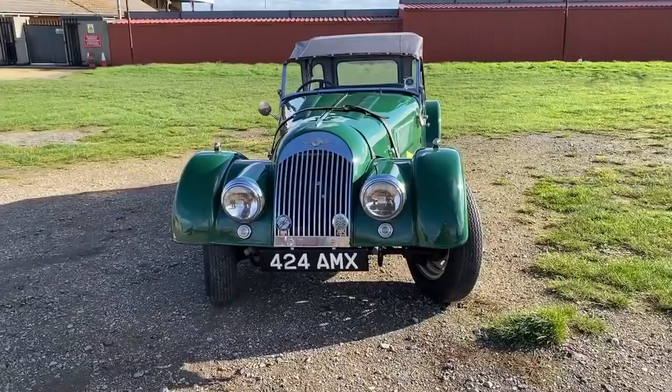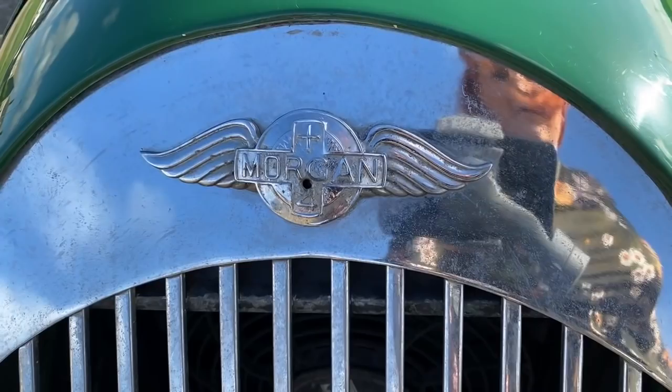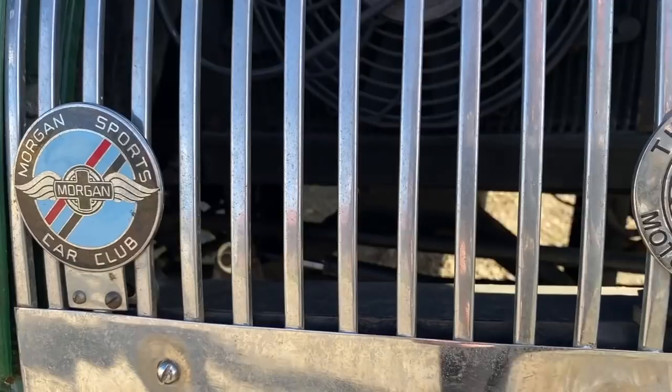It's not every week that we get to test a car like the Morgan Plus 4 on iDriver Classic, and this car is a true icon. Albeit a lot more refined and technologically advanced in 2020, the Morgan Plus 4 is a car which came to the market seven decades ago and is still sold today. But first of all, let's go back to where this all started.